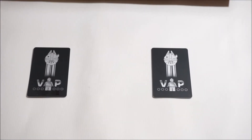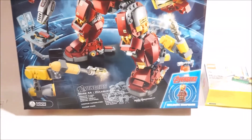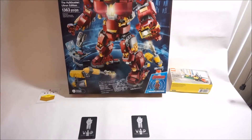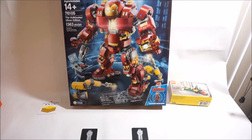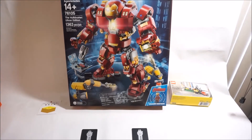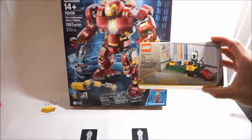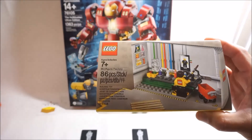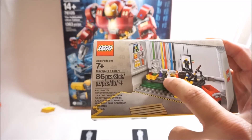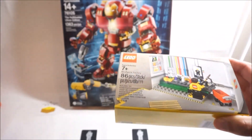And just real quickly, I thought I'd show you guys my haul for today as well — just came in the mail. I finally ended up picking up the UCS Hulkbuster, the Ultron Edition, and I picked it up through a store promotion, a little Lego factory thing.